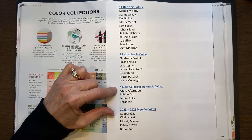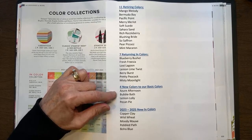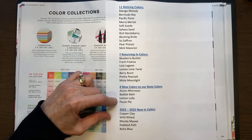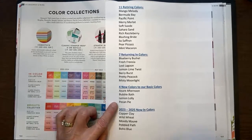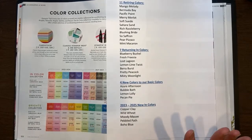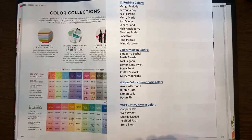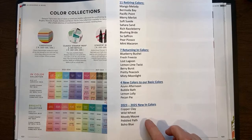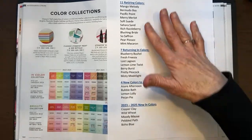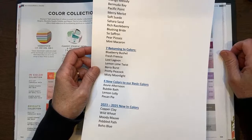They're giving us four brand new colors to our basic color palette across the Regals, Subtles, Neutrals, and Brights. We will now have Azure Afternoon, Bubble Bath, Lemon Lolly — a beautiful light yellow — and Pecan Pie. For the new in-colors coming in, I really like them — it's more my color palette instead of something really bright. Our new colors for the next two years will be Copper Clay, Wild Wheat, Moody Mauve, Pebbled Path, and Boho Blue.